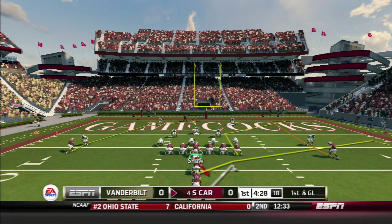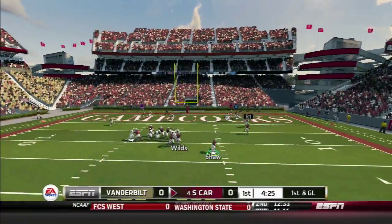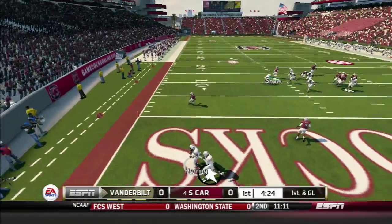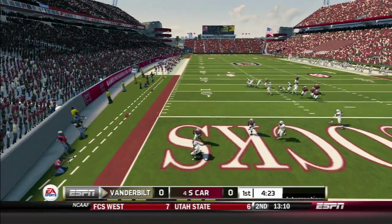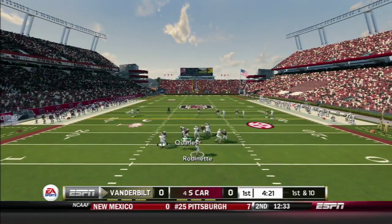I-formation, first and goal. Shaw with the play action, rolls to his right, throws to the right — and it's intercepted in the end zone. Pairing with the touchback. The first possession ends with no points after Shaw's interception.